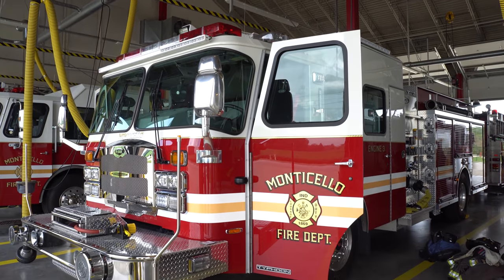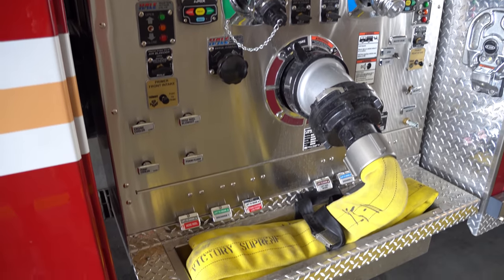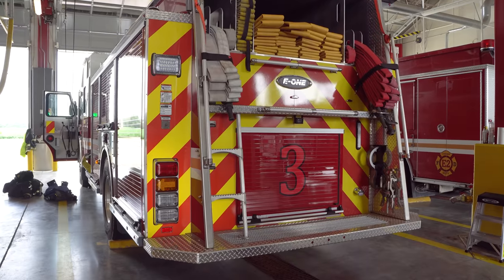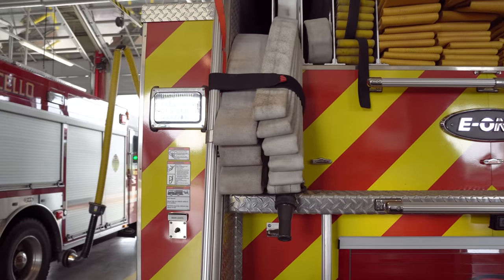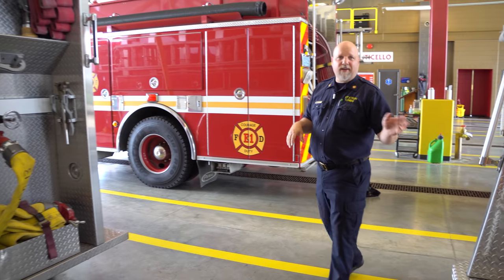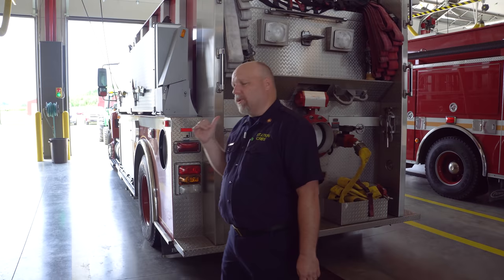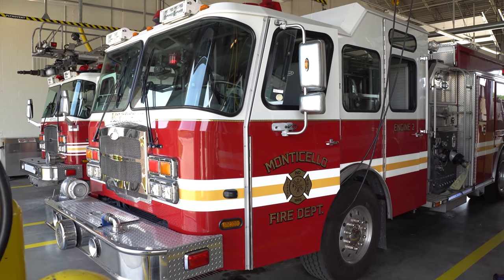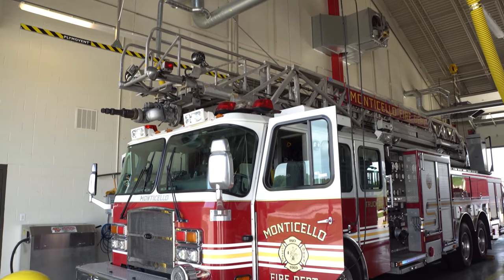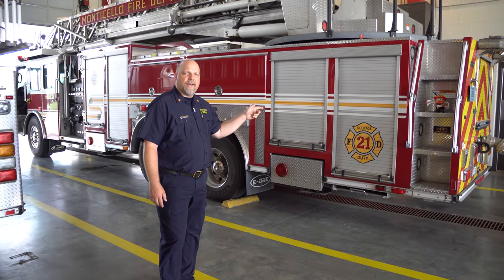Engine 3 is a 2021 E1 with 1,000 gallons of water and a 1,500 GPM pump. They did a side-mount pump to lower the truck a bit and put a tailboard on it — not ridden to calls, but it makes it easier to deploy the minute-man lay with 200 feet of pre-connected hose. Behind Engine 3 is their tanker, a 2005 S&S with 2,000 gallons of water and a 750 GPM pump, classifiable as an engine if needed. Engine 2 is a 2010 E1 with 1,000 gallons and 1,500 GPM. Truck 21 — named in remembrance of an old fire chief — is a 2008 E1 with 500 gallons and a 2,000 GPM pump.